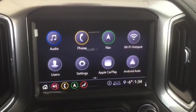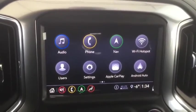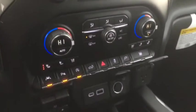OnStar, navigation, backup camera and forward facing camera, rear view mirror camera, and dual zone climate control.